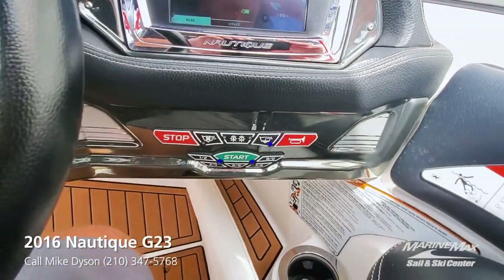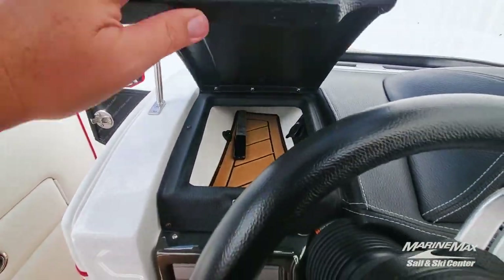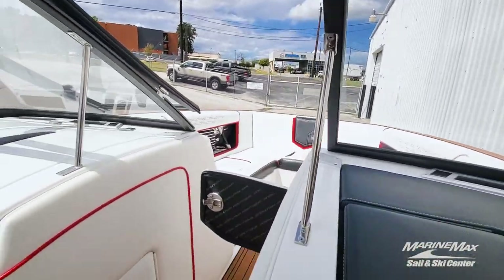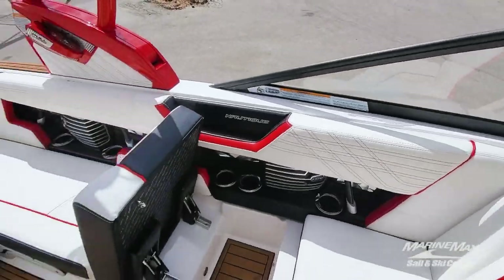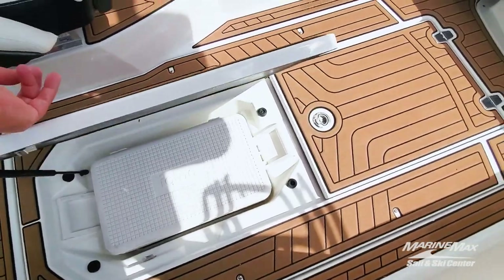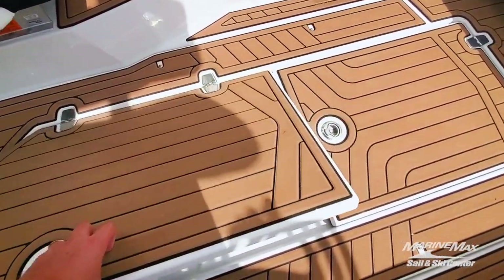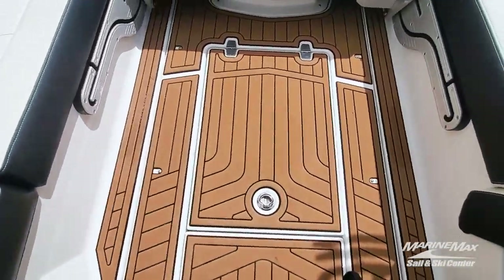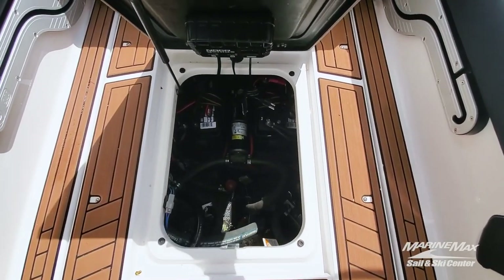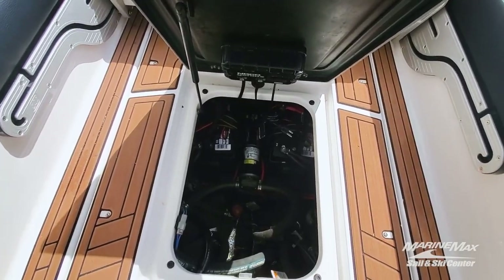All keyless ignition, of course. Nice little catch-all for cell phones and wallets and things of that nature. In-floor storage for your dedicated ice chest — carry-on, which is great. Dedicated floor access for easy access to your drain plug as well as your batteries. Notice there's an onboard charger so you can keep those batteries topped off all the time.